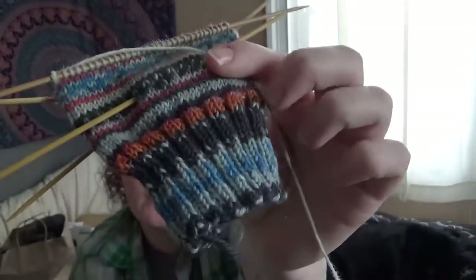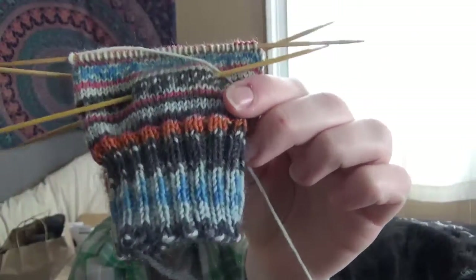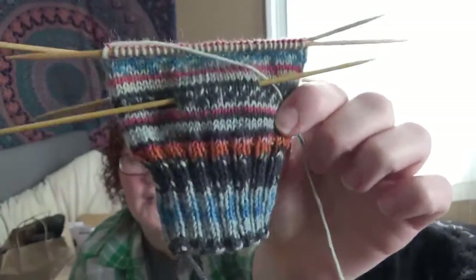I really like this yarn. I am working with 64 stitches on a 2.25 millimeter needle, and I really like how it's turning out so far. I really, really like that pop of orange. It's pretty cool. It's 75% virgin wool and 25% polyamide, which I believe is basically nylon.